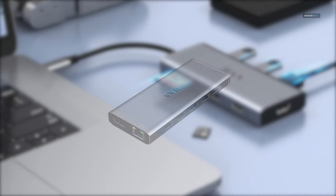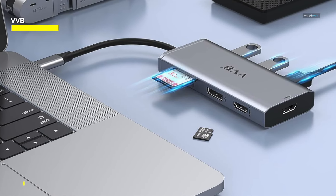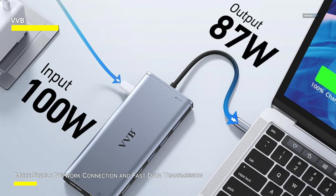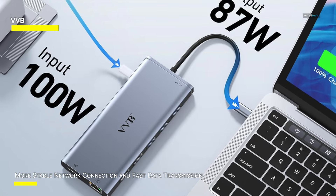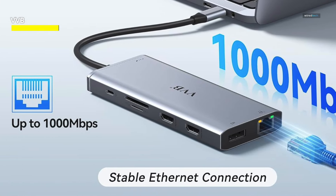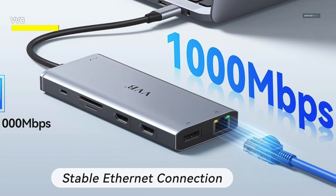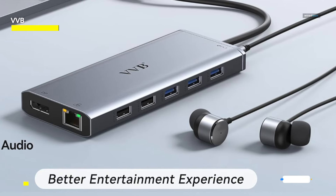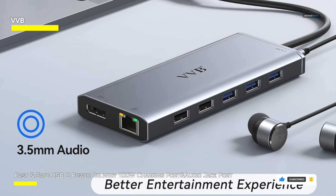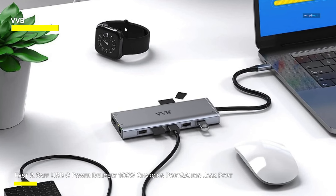VVB — the HP docking station features an Ethernet LAN port providing speeds of up to 1,000 Mbps, offering plug-and-play convenience. Additionally, the Dell docking station is equipped with three USB 3.0 ports with speeds up to 5 Gbps for rapid file transfers, two USB 2.0 ports with speeds up to 480 Mbps dedicated to mouse and keyboard connections without any lag, and a convenient USB-C to SD/TF card reader with speeds up to 104 Mbps for quick access to photos or videos. The Lenovo docking station includes a 100W charging port and an audio jack port. It supports power delivery up to 100W, with safe power output limited to 87W, ensuring worry-free power management. It's important to ensure that your device supports the power delivery protocol; otherwise, it won't charge your laptop.